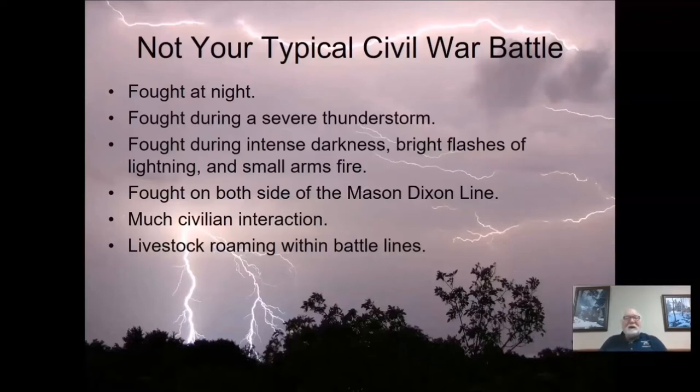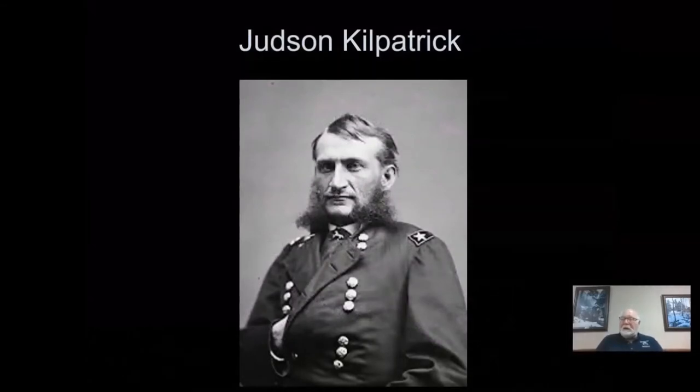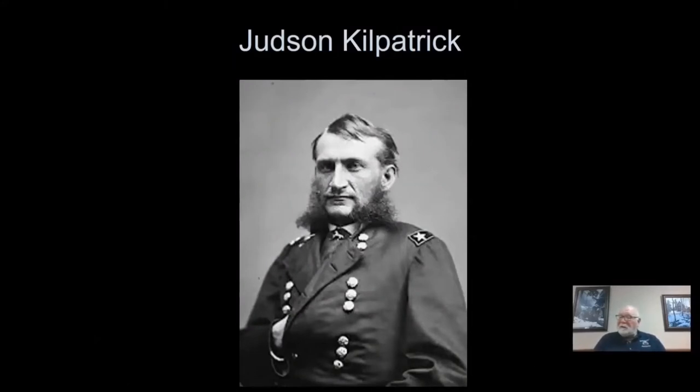There's a lot of civilian interaction, and it is fought in two states and four counties. The battle included an interesting cast of participants, including Brigadier General Justin Kilpatrick, who is the head of the 3rd Cavalry. Known as Kilcalvary, this three-times great-grandfather of Anderson Cooper was a drinker, a carouser, whose greatest talent, quote, was his ability to ingratiate himself to those who could help his career, according to a historian.